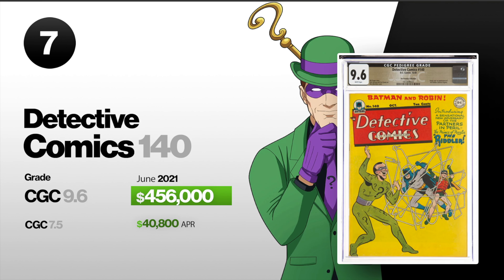Number seven, we got Detective Comics number 140. This is the first appearance of the Riddler, and a CGC-graded 9.6 sold in June of 2021 for $456,000. A 7.5 also sold in April for $40,800.